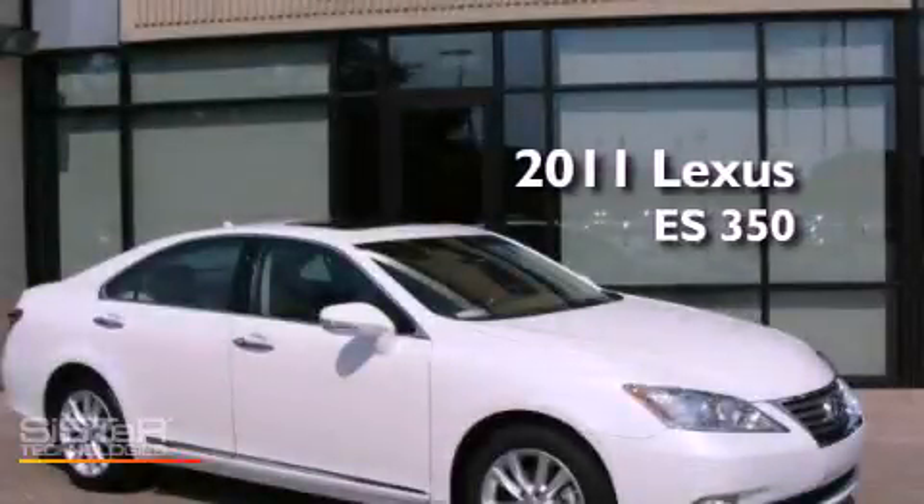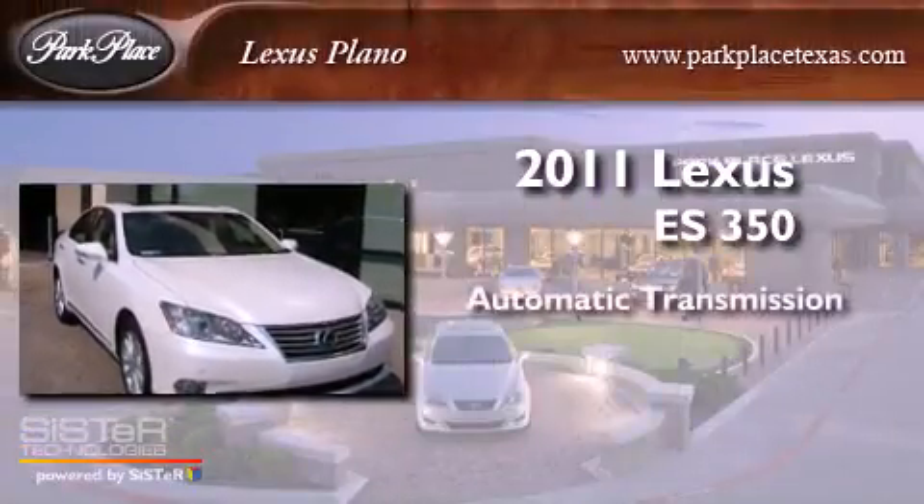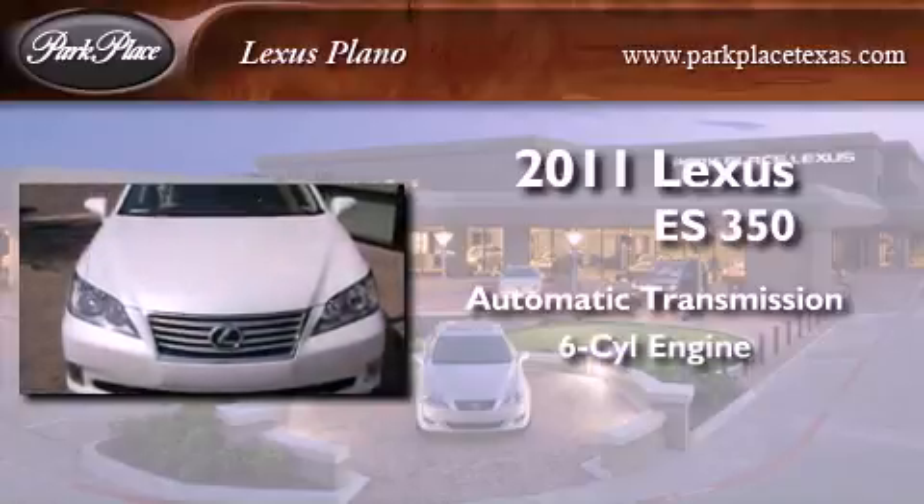This is a certified pre-owned 2011 Lexus ES350. This four-door sedan has an automatic transmission and a six-cylinder engine.